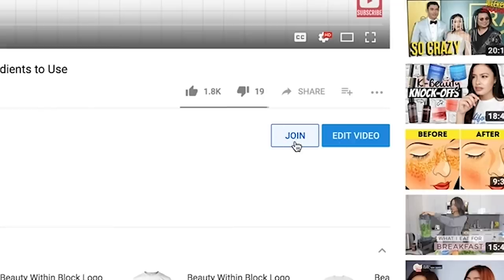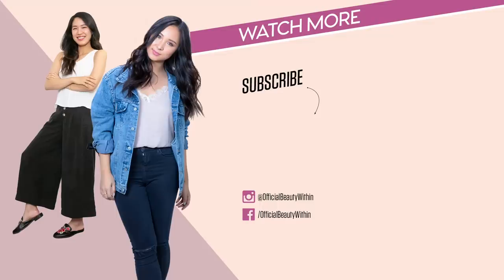Make sure you've subscribed to our channel if you haven't already, and join our membership for exclusive content. We'll see you in the next video. Bye!